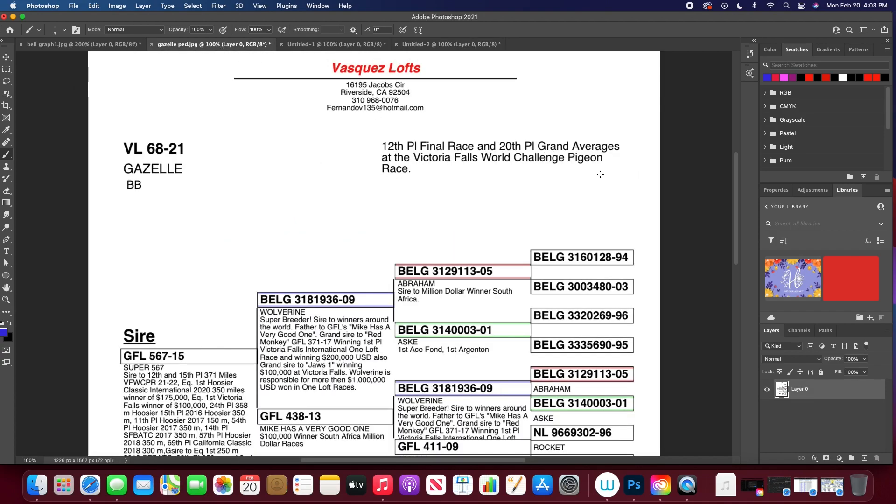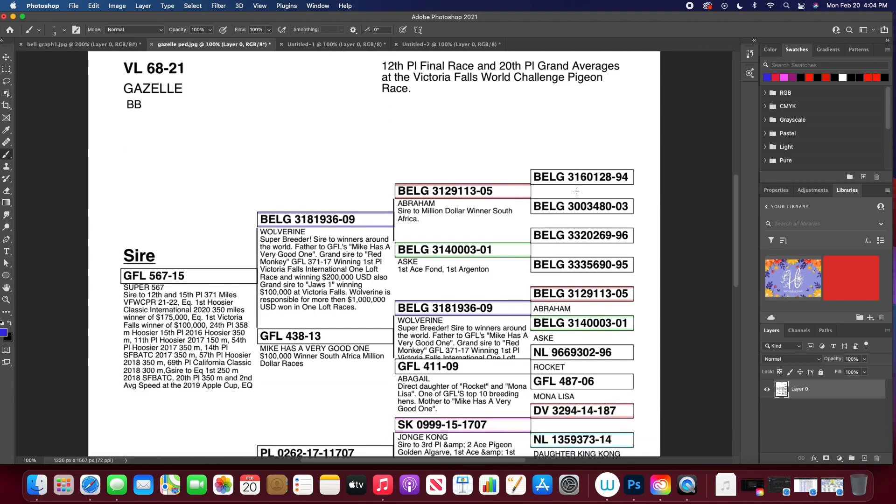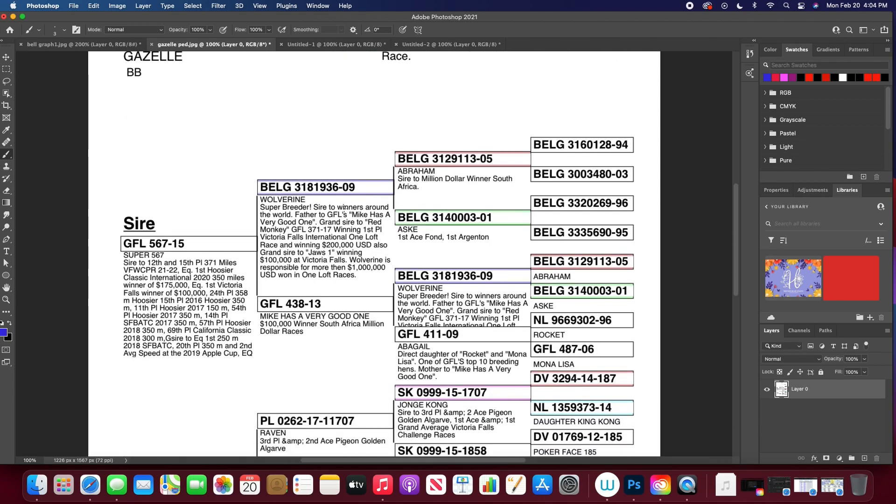Here we have Gazelle, the 12th place final winner at the 2022 Victoria Falls World Challenge Pigeon Race, owned by Vasquez Lofts. And as you can see here on the sire side, we've got Wolverine. Wolverine is a very important foundation bird for Mike Gannis, and you can see him again right here. Both sides here are inbred on Wolverine.